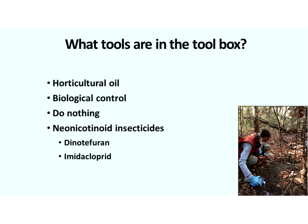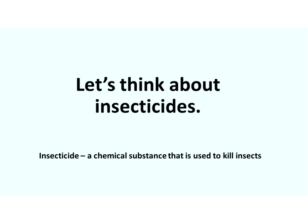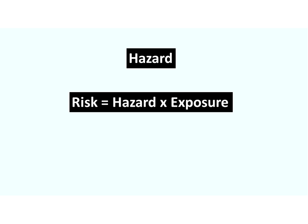And lastly, neonicotinoid insecticides — dinotefuran and imidacloprid are used for HWA control. Let's frame this conversation. An insecticide is a chemical substance used to kill insects, so it has to be toxic. There has to be some toxicity or hazard to the compound; if it's not toxic to insects, it won't kill insects. A hazard is something that has the potential to do harm, and if there's not some level of hazard, an insecticide won't work.